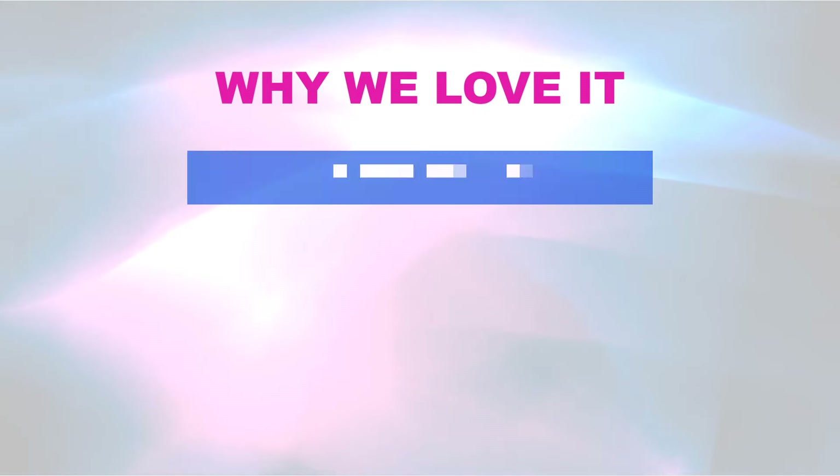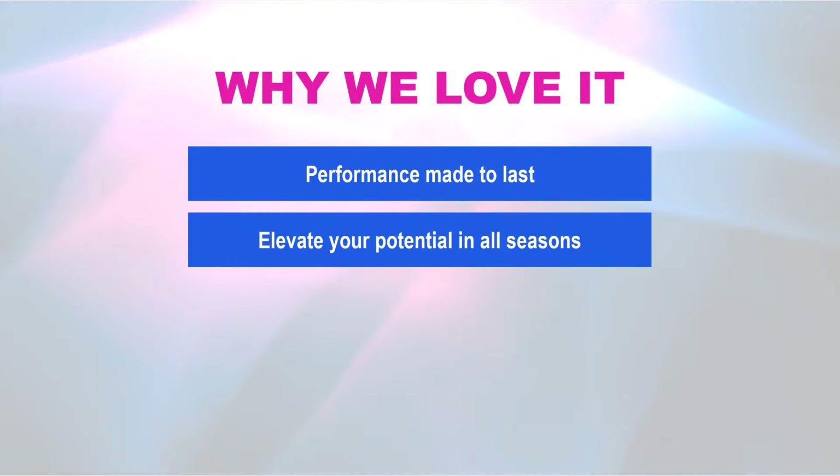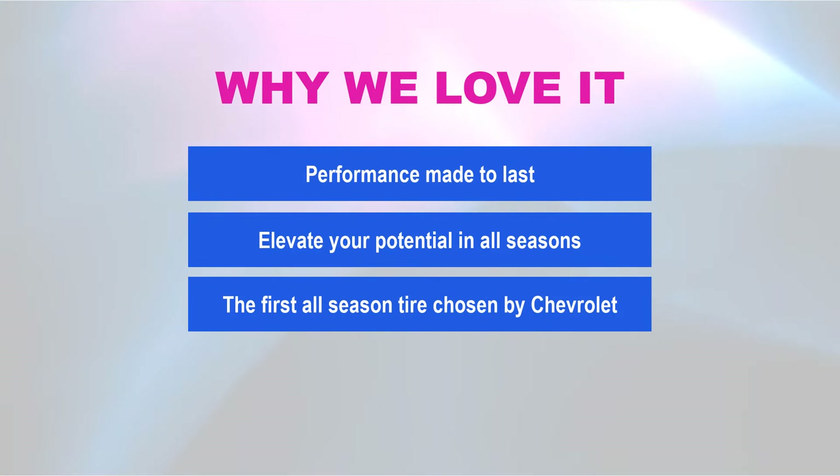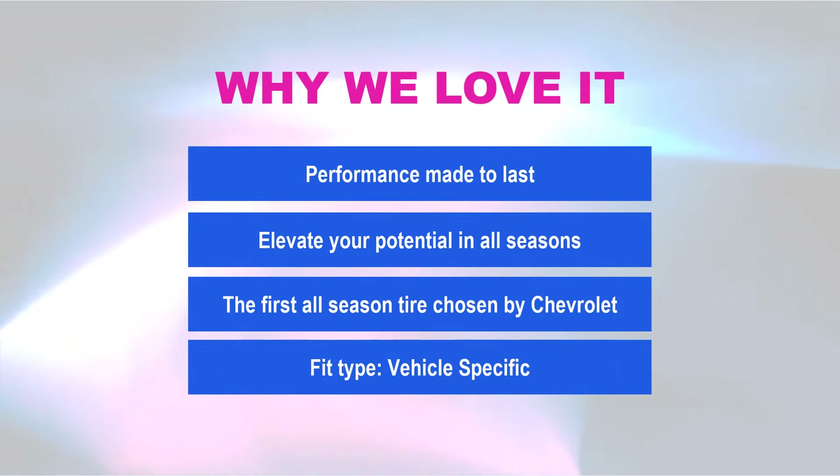Tailored for specific vehicles, this tire is designed to provide optimal performance, making it an excellent choice for discerning drivers. Why we love it: performance made to last; elevate your driving potential in all seasons; the first all-season tire chosen by Chevrolet for the Corvette; and vehicle-specific fit type for maximum compatibility.